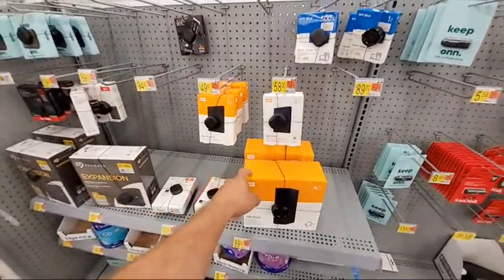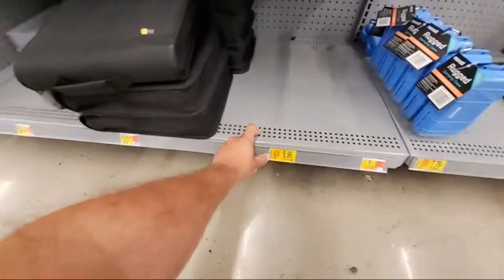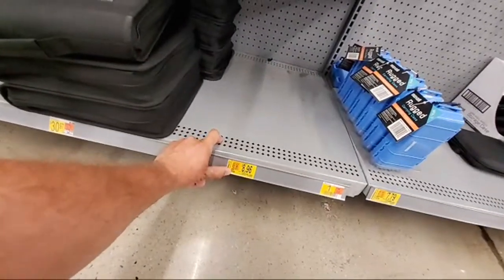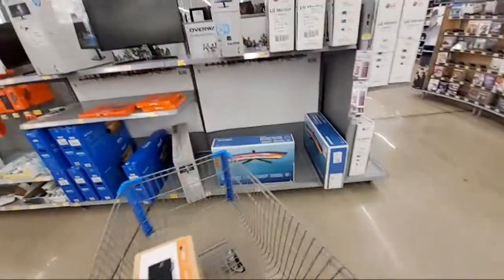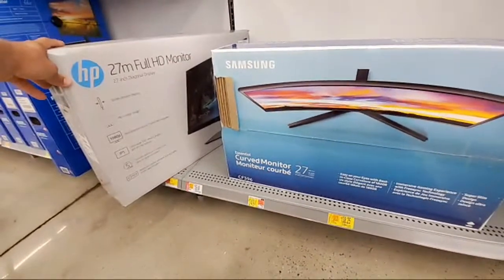We want these again. Down here for $8 from $30 — 128 CD... VLTZ black, maybe like a CD case. A few monitors over here. HP 27M monitor, also a Samsung. Here's the HP 27 monitor — $138 down from $175.